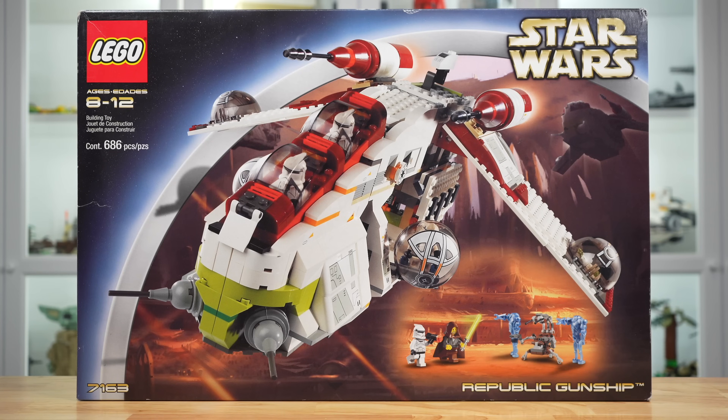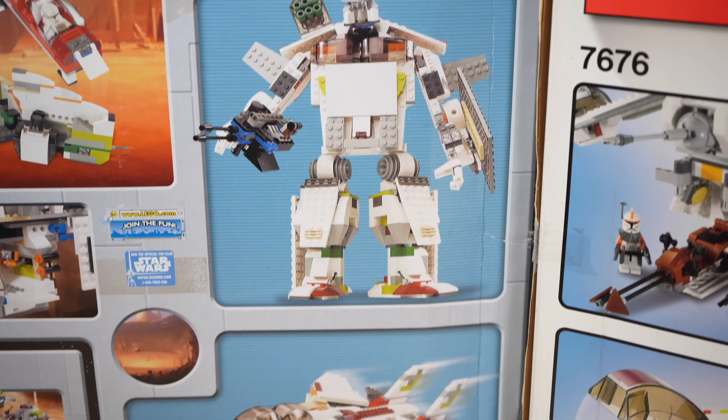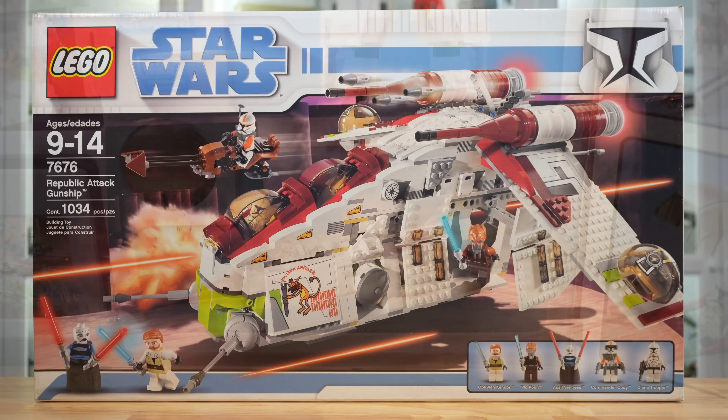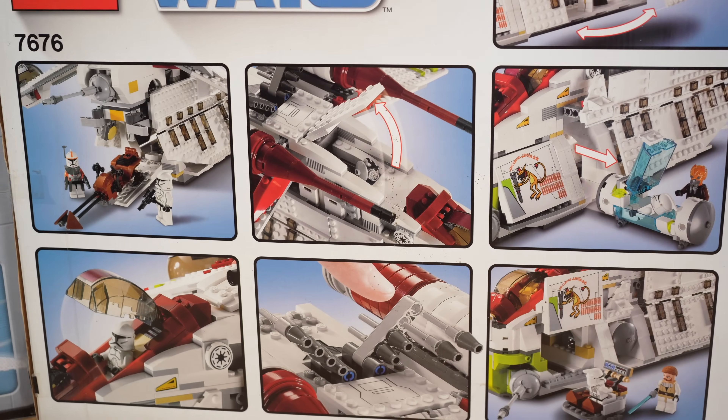Some basic info before we go in too deep: this is the 2002 Republic Gunship. It included 686 pieces and released for just $90 alongside the release of Episode 2, Attack of the Clones. Six years later in 2008, with the release of the Clone Wars, we had the Republic Attack Gunship with 1,034 pieces for $120.